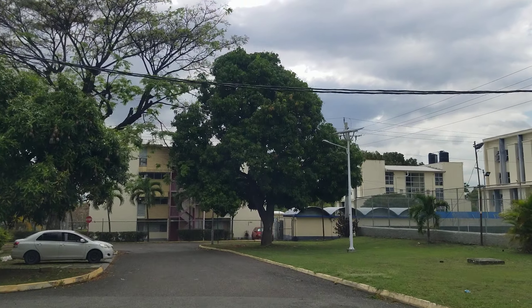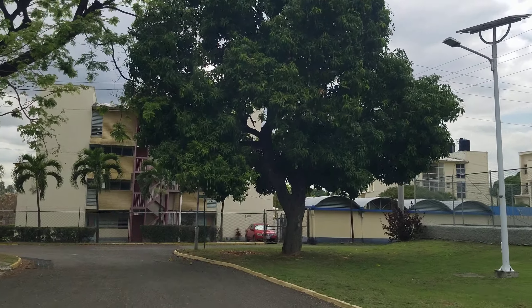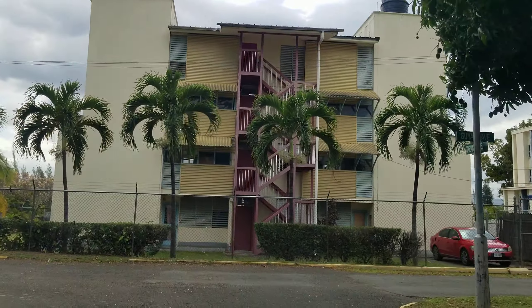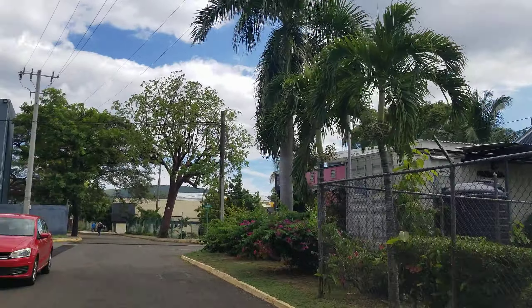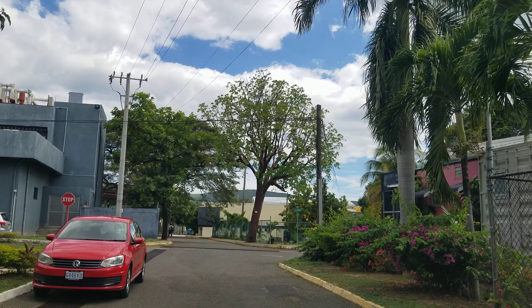Hi guys, welcome back to the channel — Driving in Jamaica. This is part two of our University of Technology tour. We are on the compound of the University of Technology, and this section is where you find the residential dorms.